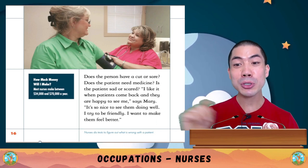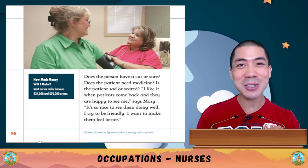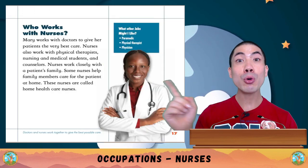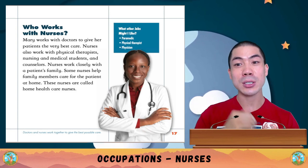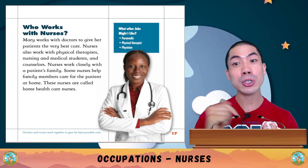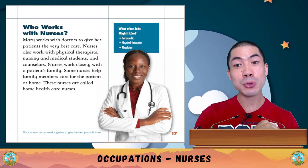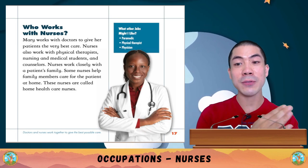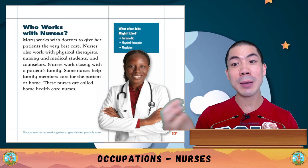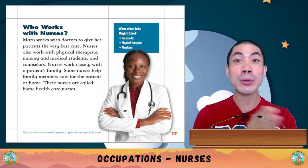How much money will I make? Most nurses make between $34,000 to $70,000 a year in America. Mary works with doctors to give her patients the very best care. Nurses also work with physical therapists, nursing and medical students, and counselors. Nurses also work closely with a patient's family — some nurses help family members care for patients at home, and these nurses are called home healthcare nurses.